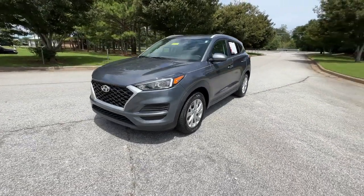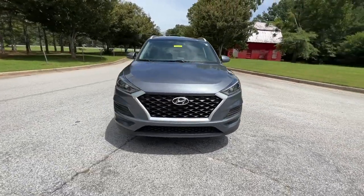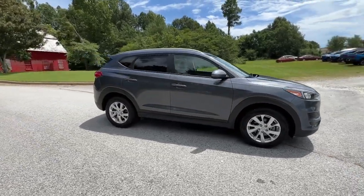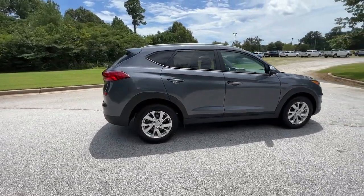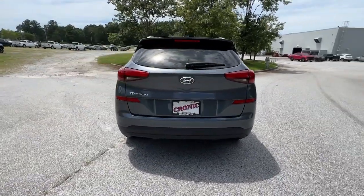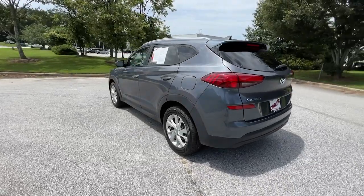Take a moment to check out the 2021 Hyundai Tucson. With less than 35,000 miles on the odometer, this vehicle provides excellent value. Take your daily drive to a higher level of comfort and quality with this well-built, well-equipped Tucson.